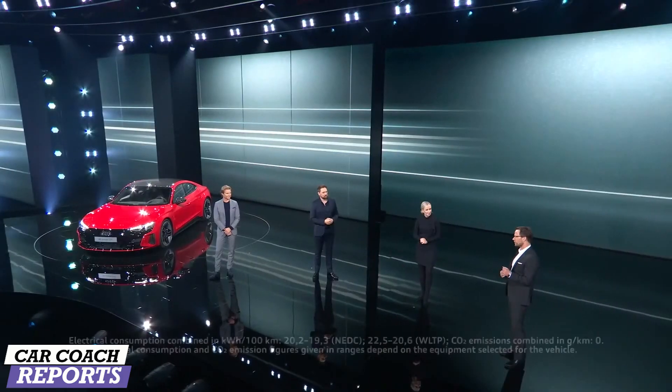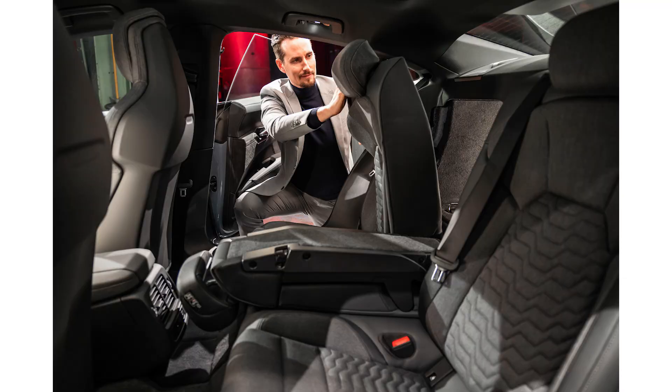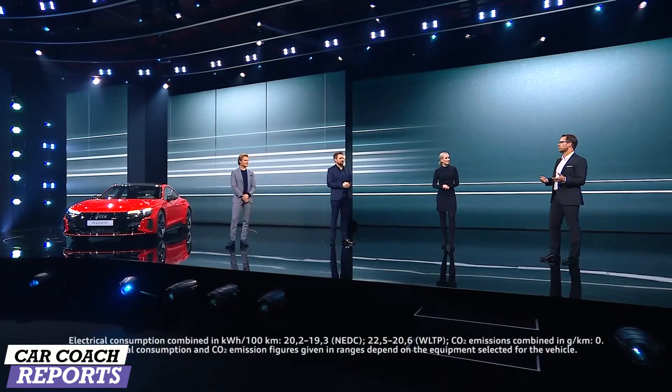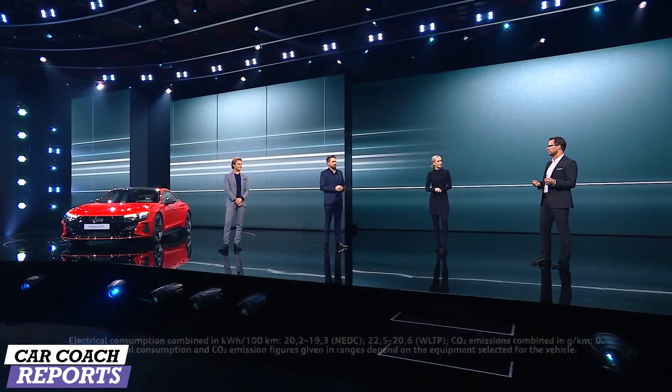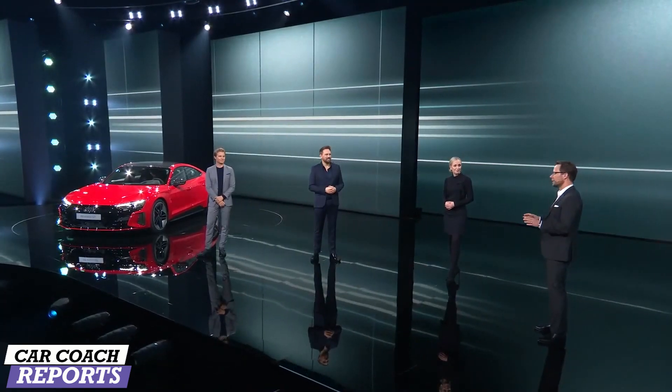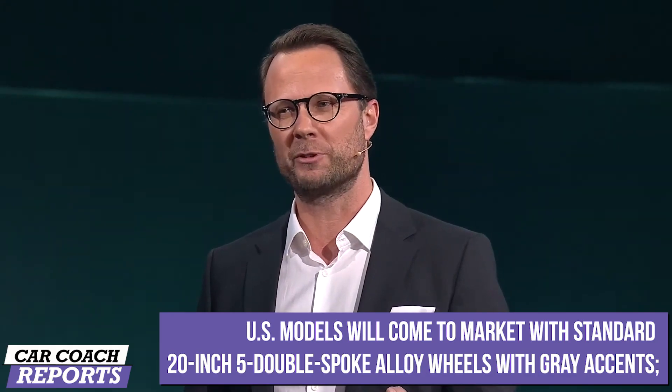We transformed the mechanical Quattro into a super-performing electric Quattro. Due to more than 10,000 Newton meters at the wheel of the RS e-tron GT and the ability to transfer torque in an instant from front to rear and vice versa, we realized an acceleration of 3.3 seconds from 0 to 100. This can be performed many times without any power degradation because we engineered a robust thermal management system.